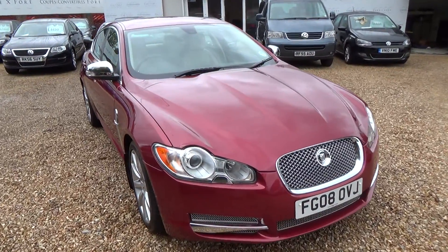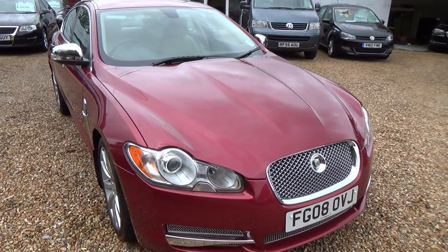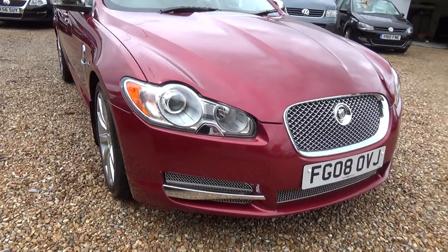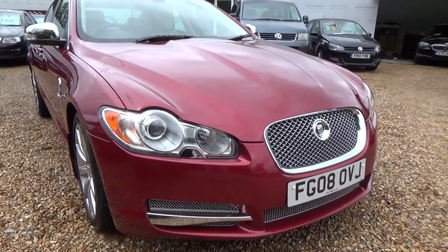Here's a short video clip of a beautiful Jaguar XF that we've just had come in as a part exchange. The purpose of the video is just to point out any small stone chips or any little marks that there may be on the bodywork that are not always apparent in the photographs.